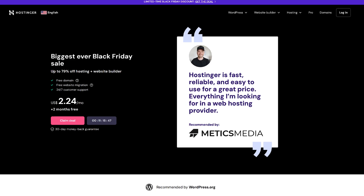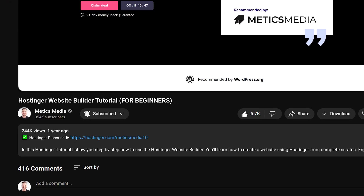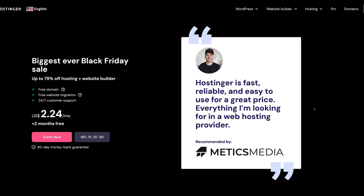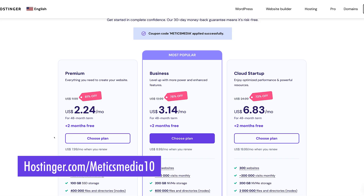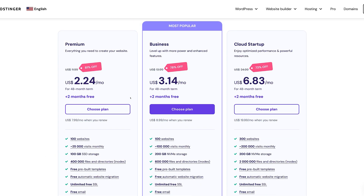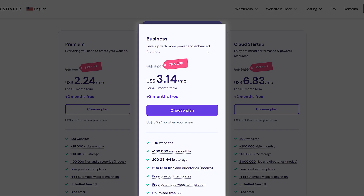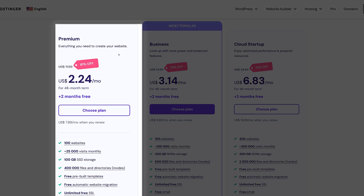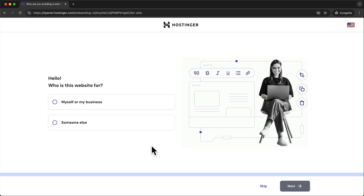The first step is signing up for Hostinger. In the description of this video you'll find a special signup link that gives you an additional 10% discount on your Hostinger plan. Simply click that link or go to hostinger.com/medicsmedia10 to lock in your discount. To get started we'll first have to choose a plan. I recommend the business plan for the best performance and access to e-commerce features, but if you're on a tighter budget the premium plan will work just fine for simpler websites.